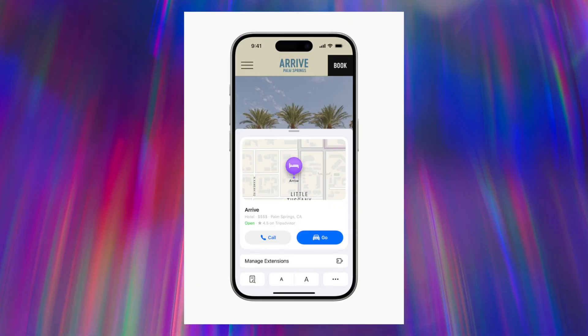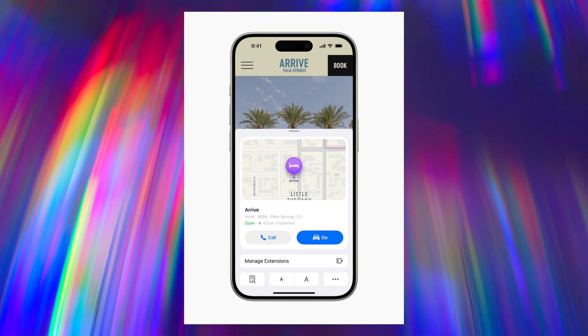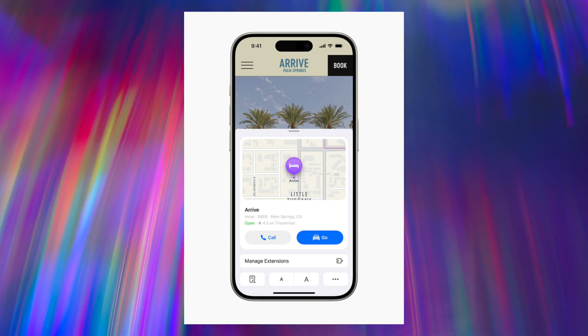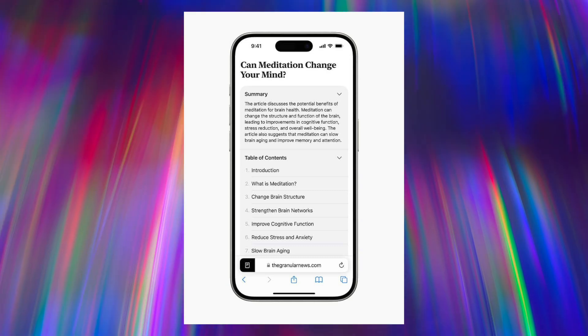With Safari there are two main changes. One is Highlights, which gives you key information and links from a site — for example, if you're looking up a new restaurant it will automatically display a card showing directions via Maps and a phone number. There are also upgrades to the Reader option, with a table of contents and a more concise summary before you start reading — that's going to be clutch when catching up on WWDC announcements.